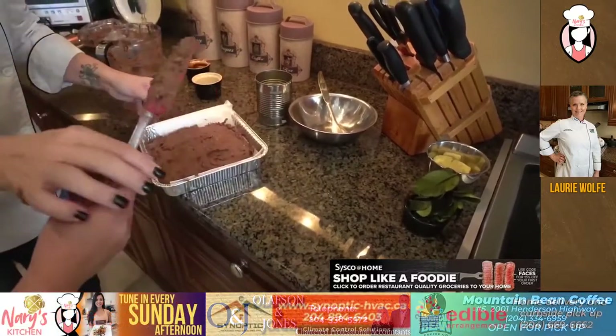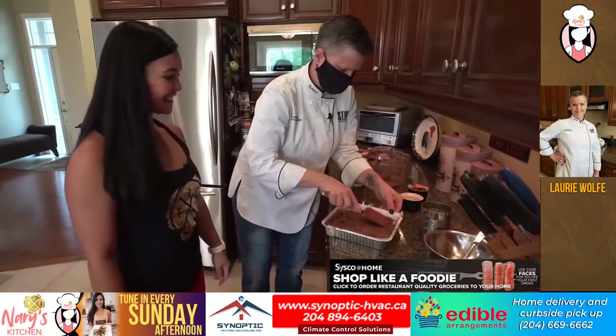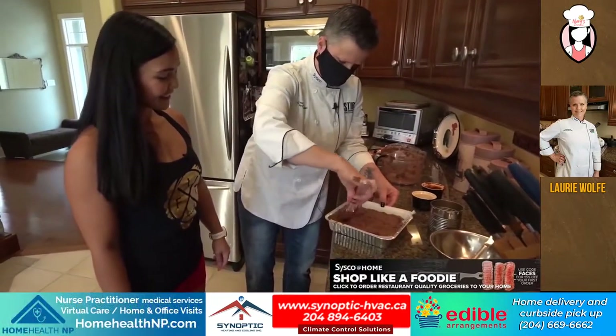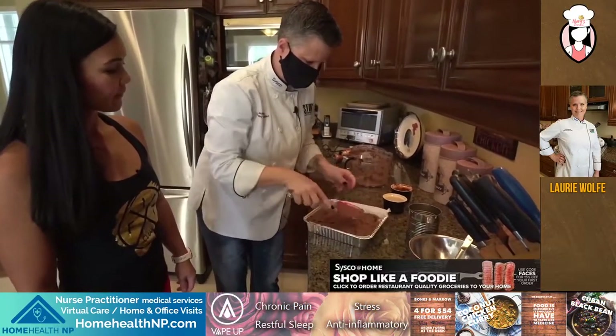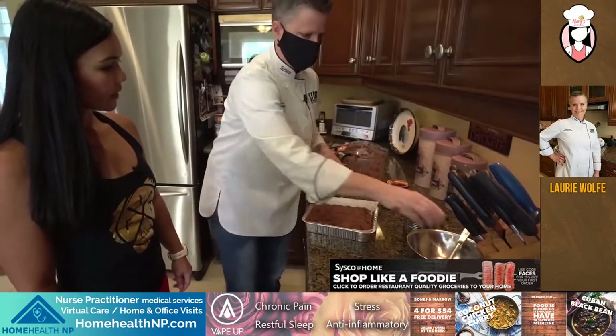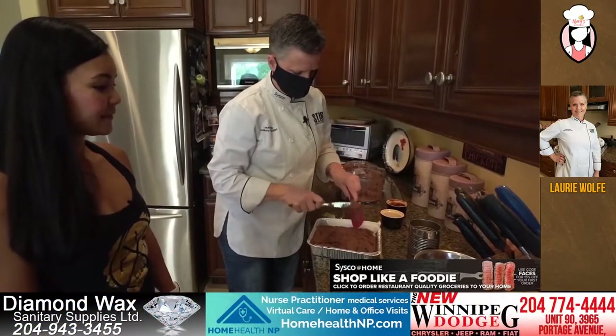Is that good enough, Lori? Yeah, let's just smooth it out. And just a little trick for anybody at home — if you were to put a little bit of coconut oil on the spatula, it wouldn't stick so badly.